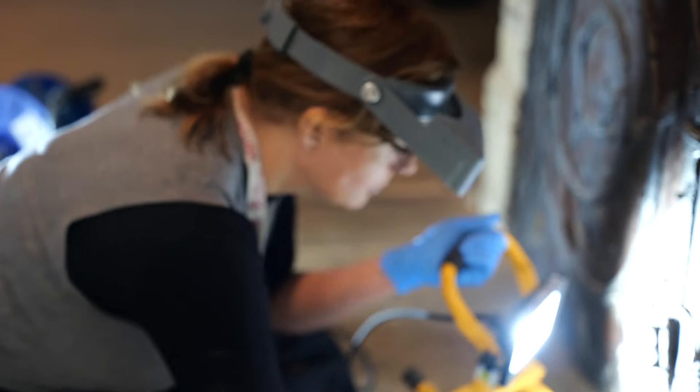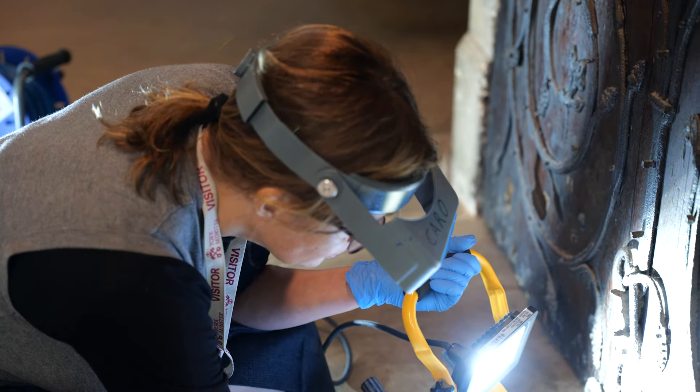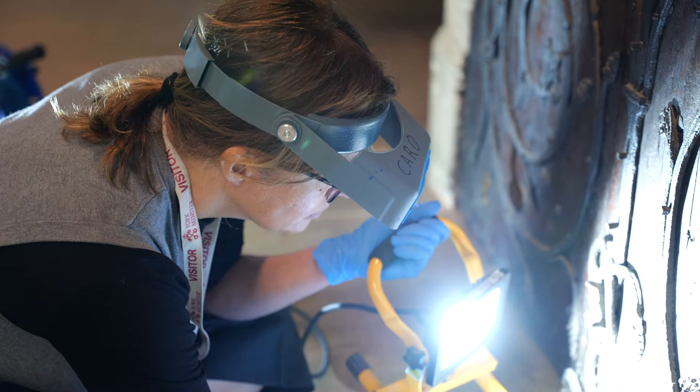The conservators are looking at the doors so that we can better understand their condition now, and that will help us to continue to look after the doors in the best possible way into the future, so that they can last another 700 years.